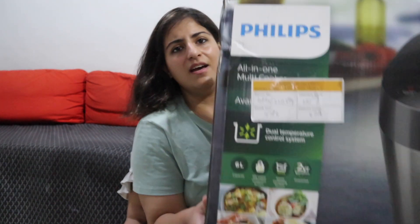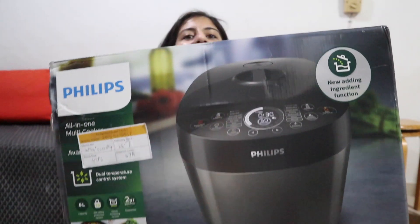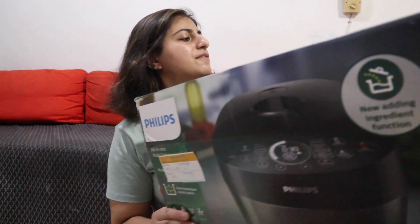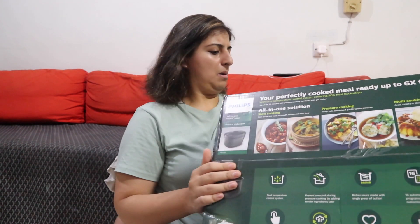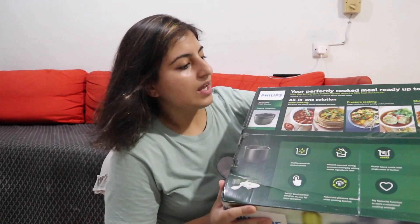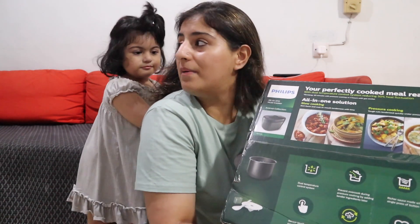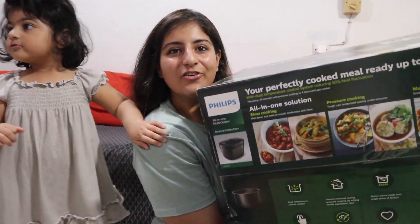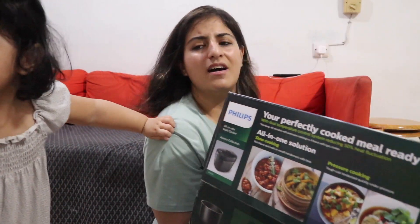We went to Eon and I loved it — I did some research on it. This is the Philips all-in-one multi cooker. Let me pick it up — it's pretty heavy. It's a multi cooker and it's pretty big. I think the weight might be partly from the box.